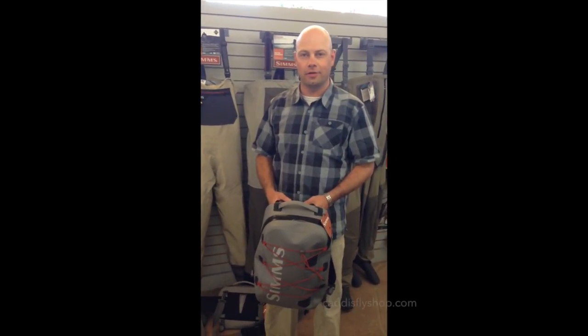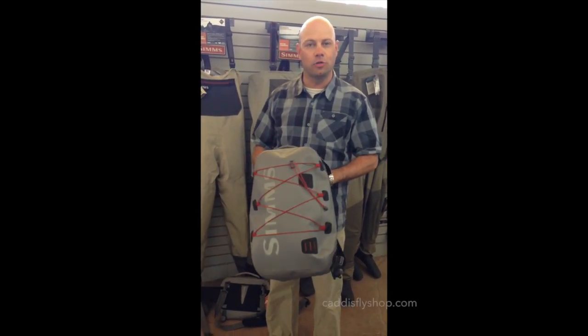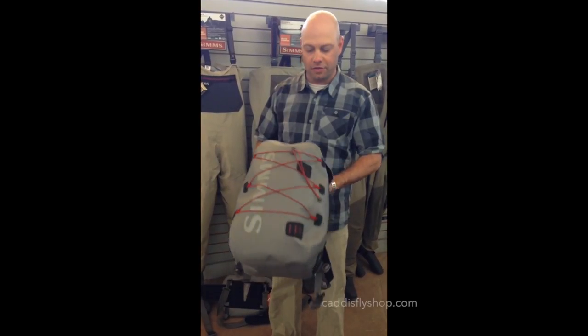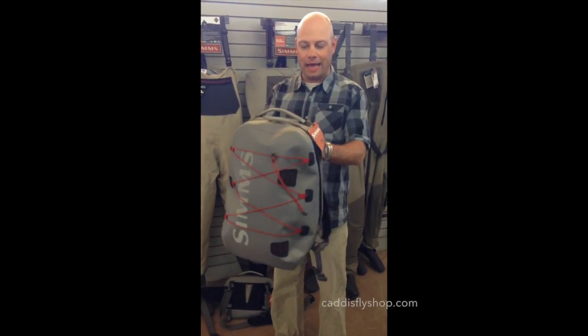Hi, my name is Eric Neufeld and we're in sunny Eugene, Oregon at the Caddisfly Angling shop. Talking about some new products that are going to be available this November 2014. This is a really exciting new product that we've come out with — the Sims Dry Creek Z Backpack.